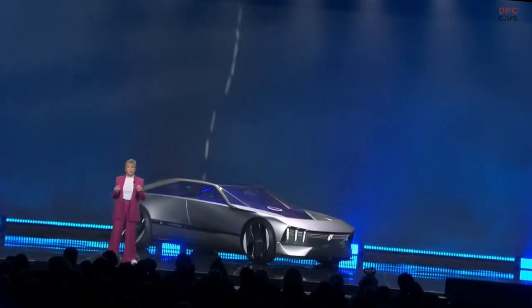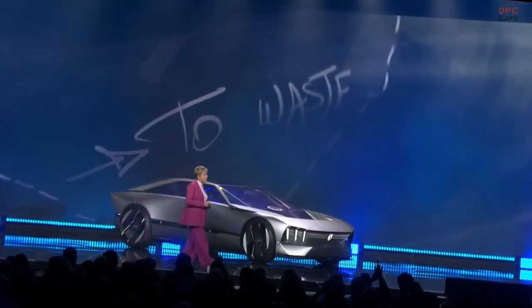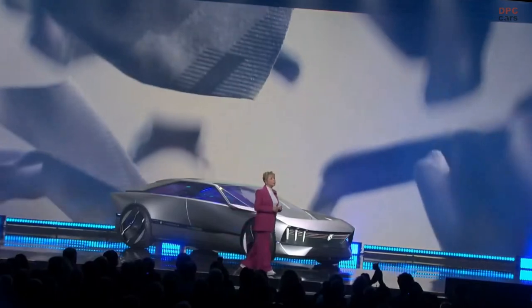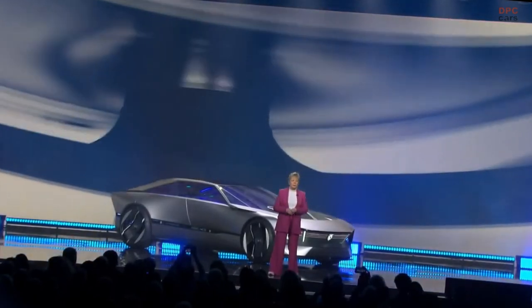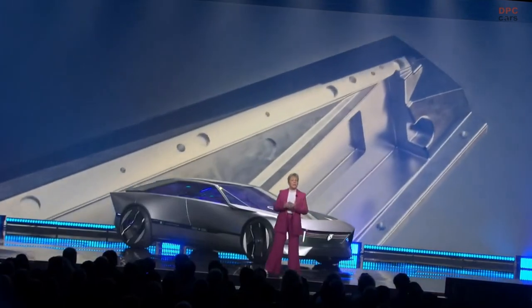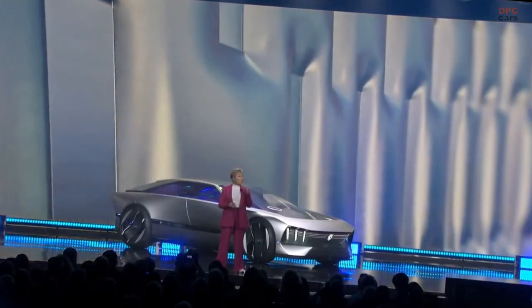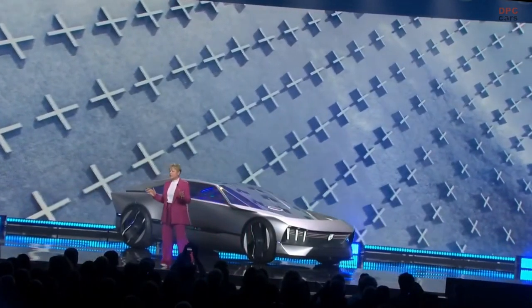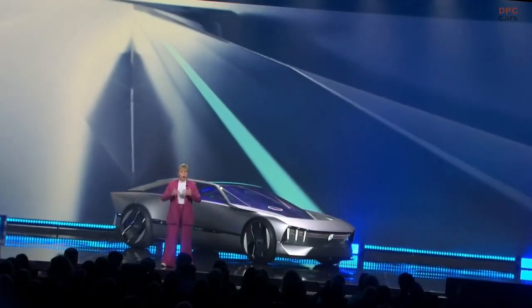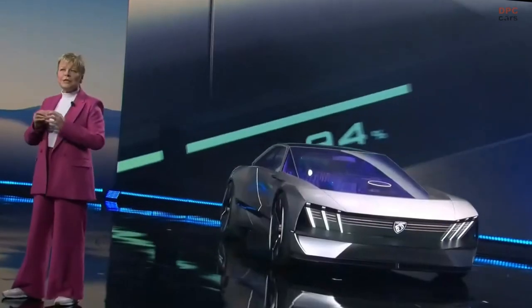The Peugeot Inception concept is a showcase for the technologies and techniques that we will deploy to reduce our carbon footprint by more than 50% by 2030 and become fully carbon net zero by 2038 — in line with the Stellantis roadmap. Saving resources with raw material finishes and design DNA that needs no chrome or alloy adornment. Saving weight with air quilted seats and single layer paint. Saving waste with forged fabrics moulded from off-cuts in the production process.